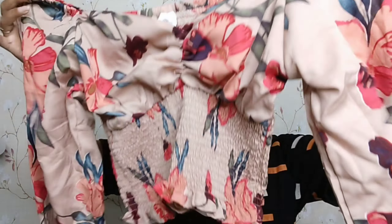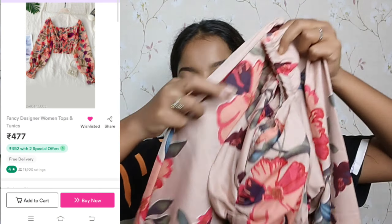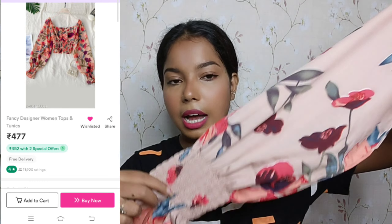The last top I purchased is a crepe material top. It has a sweetheart neckline and very long sleeves with elastic at the wrists for a fitted look. On the back there is also a full elastic band. It is also a crop top style and very comfortable. It is very soft and you can wear it both in daytime and nighttime.